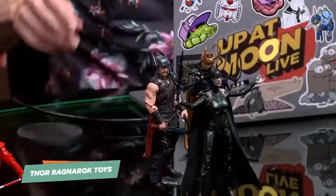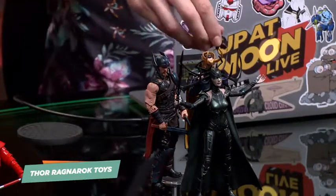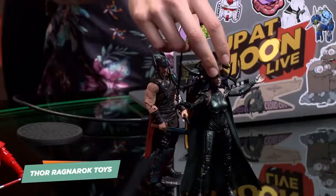She also has an interchangeable head. So you can pose her looking a little bit more like evil Cate Blanchett, or you can just do this weird totem pole effect where you just perch that up there.